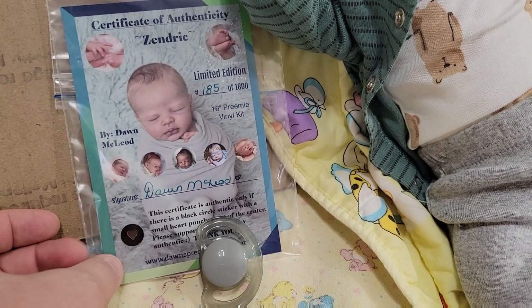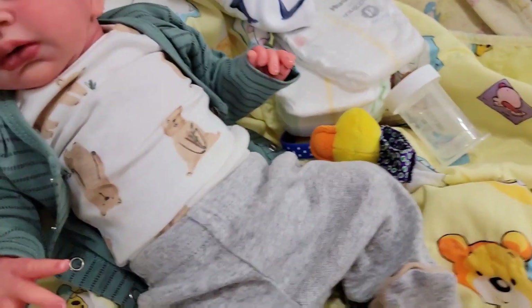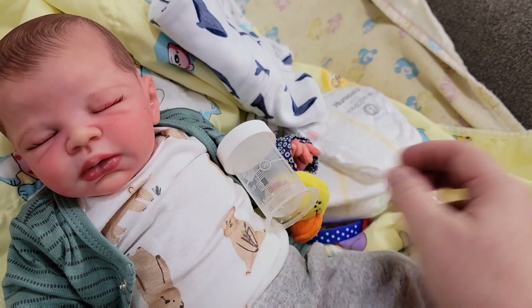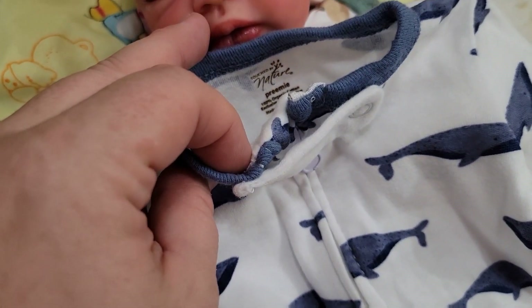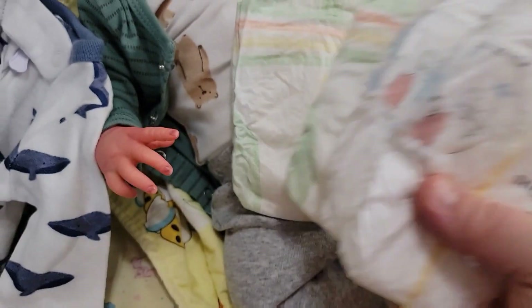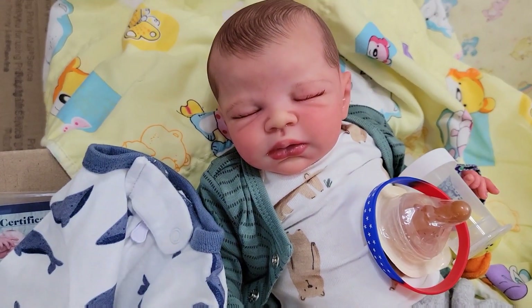Here's baby number two — the girl's going home tomorrow, but it's Zendrick. He was number 185 at 1800. He's a preemie kit by Don McLeod. Here's his pacifier. He's so cute. He's got a little duck rattler you can put on his feet or wrist, a little Medela bottle — a breast milk holder — really cute to display with him since he's a preemie. This really cute preemie sleeper is Touched by Nature. He's got preemie diapers, a patriotic bracelet, and a pair of little blue socks. I'm going to do his box packing on TikTok.